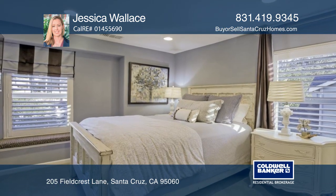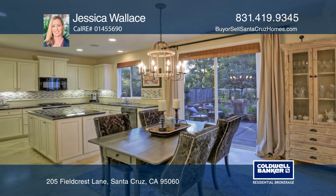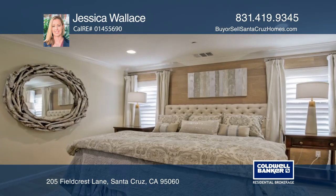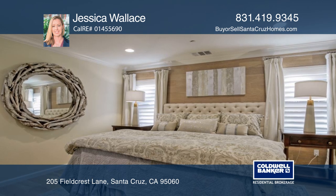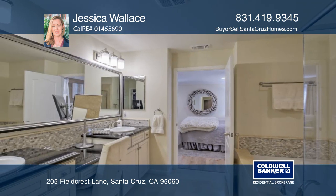This home has a wonderful floor plan with a bedroom and full bath downstairs, a kitchen opening to the living room, a separate family room upstairs, and a master suite. It's located minutes to downtown Santa Cruz and beaches and is an ideal commute location.